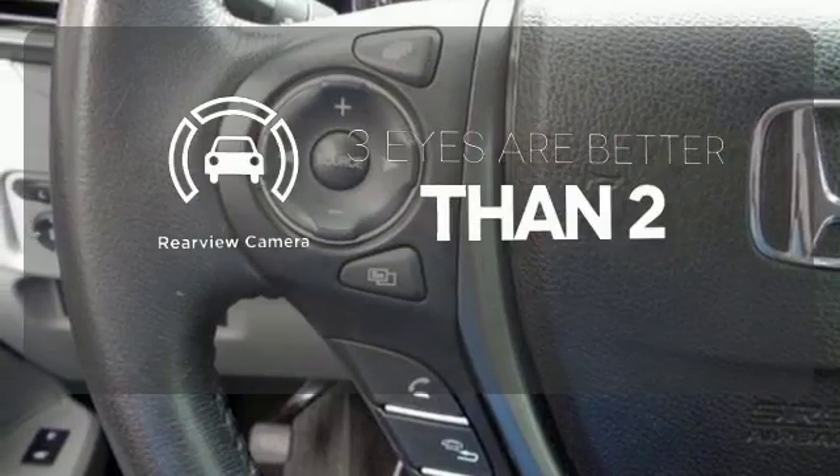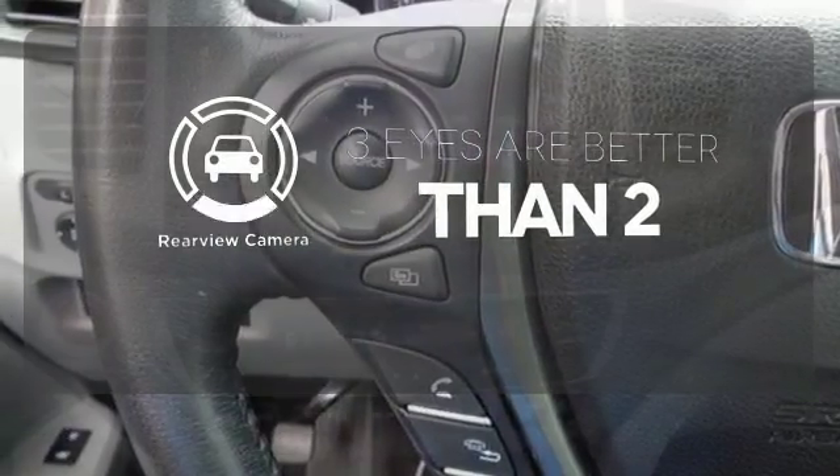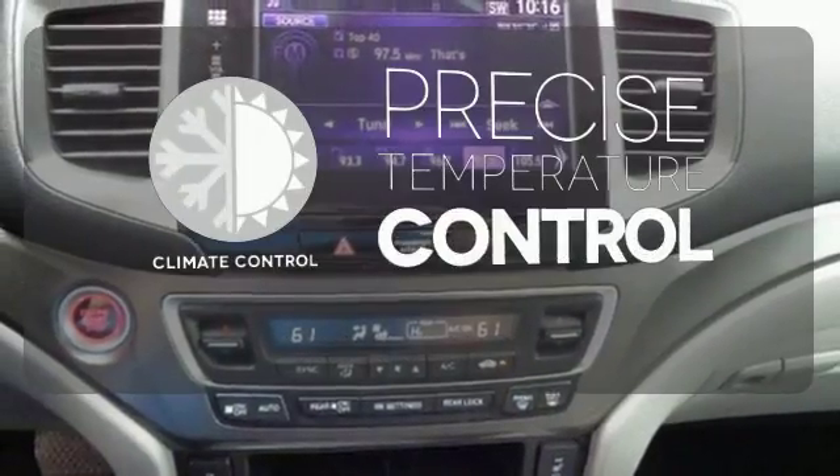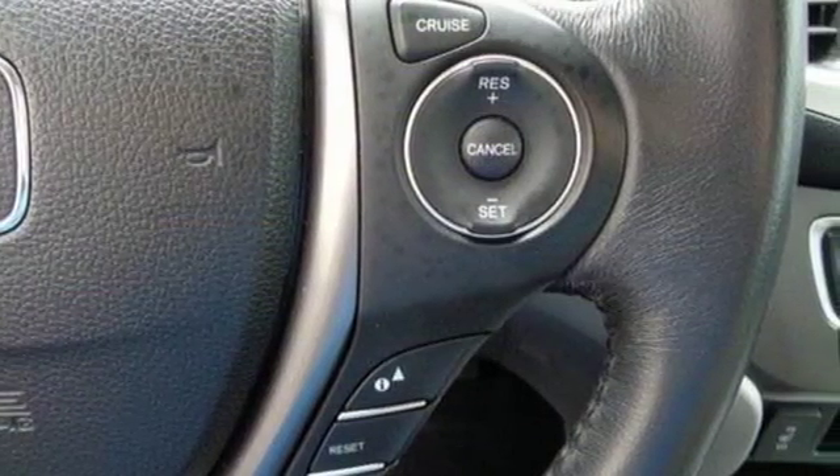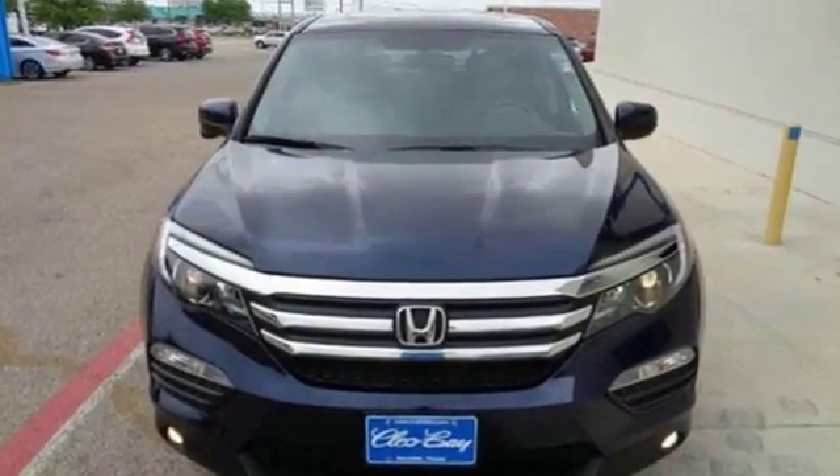The backup camera gives you a clear picture of what is behind you. Select the perfect temperature with climate control. A vehicle the whole family can enjoy — put a smile on everybody's face with this Pilot.